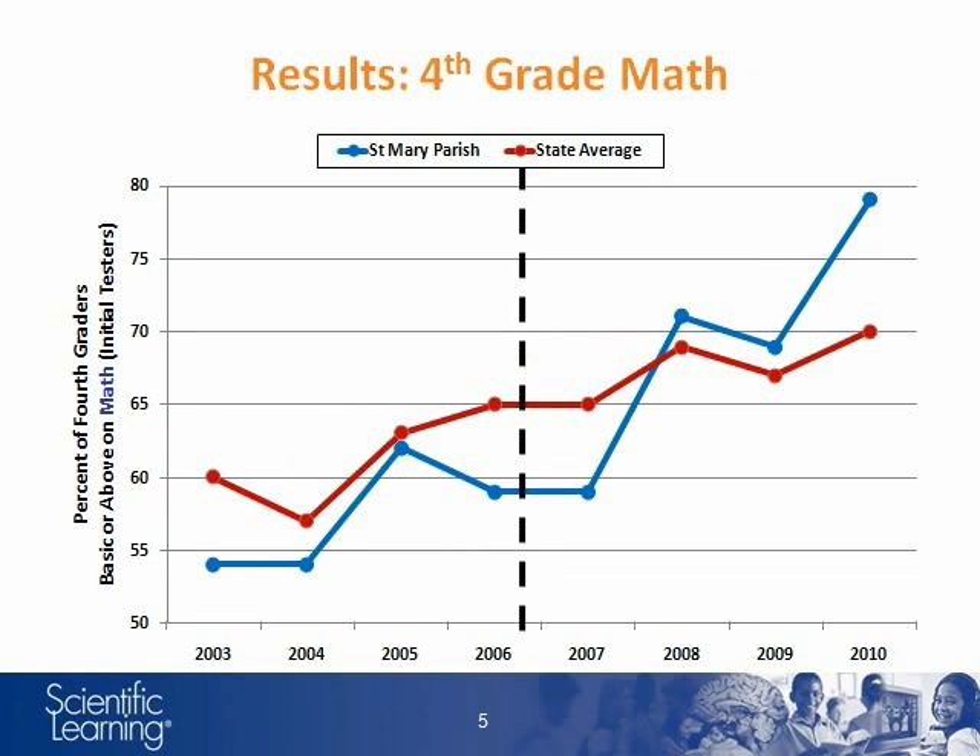This graph shows the longitudinal trend for St. Mary's 4th grade LEAP math passing rates. The same trend is evident. After Fast Forward was introduced, the percentage of district students passing the LEAP math test increased dramatically.